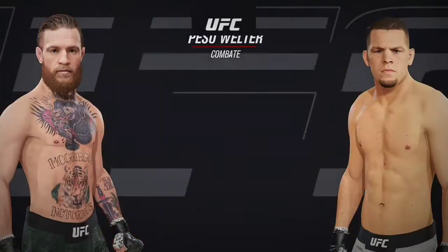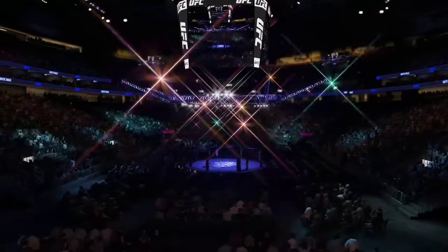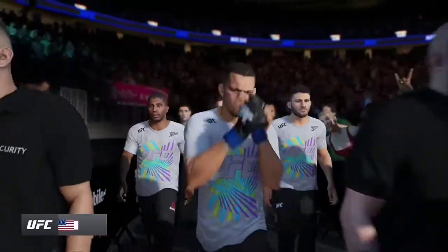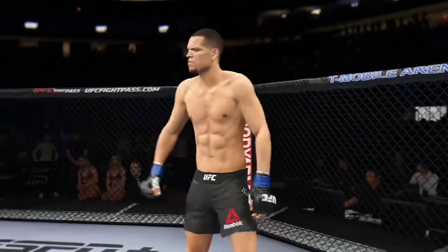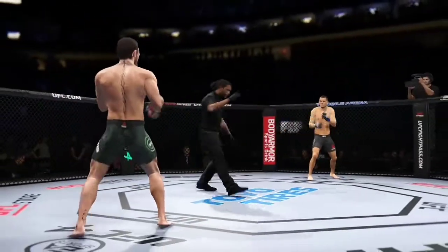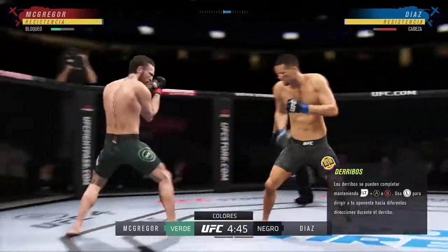It is a welterweight matchup between Conor McGregor and Nate Diaz. Get out your 209 tattoos, folks. All right, here we go. This is round one — two of the biggest superstars in mixed martial arts today. How good is this? Nate Diaz versus Conor McGregor. The question beckons though: will this fight look different than the previous two?